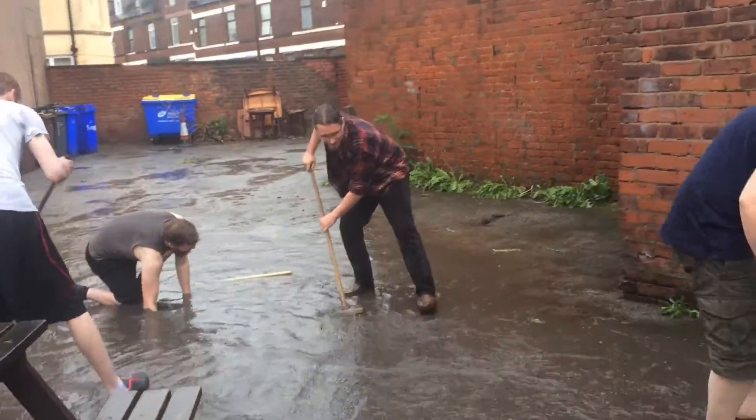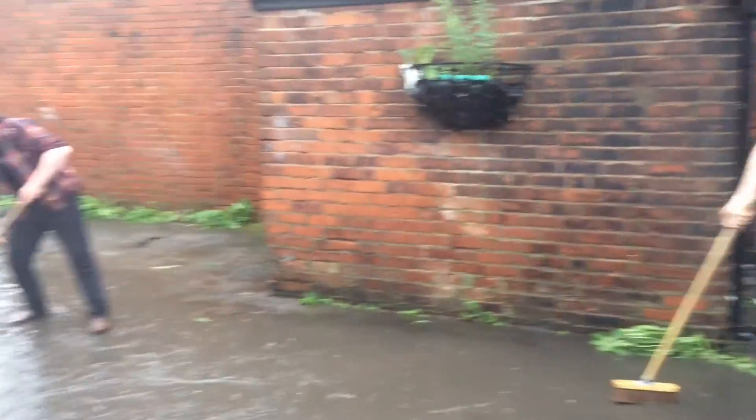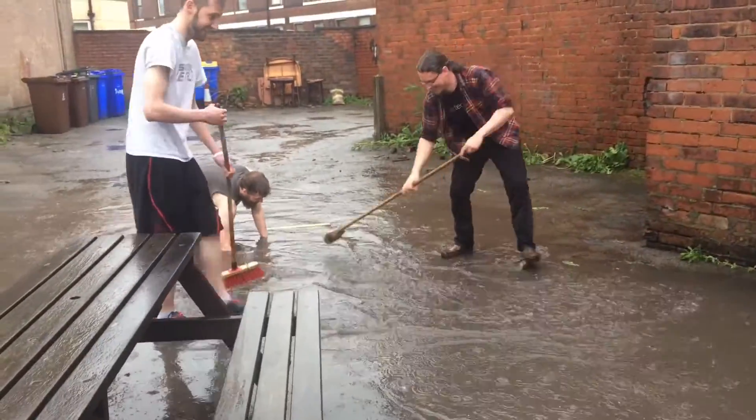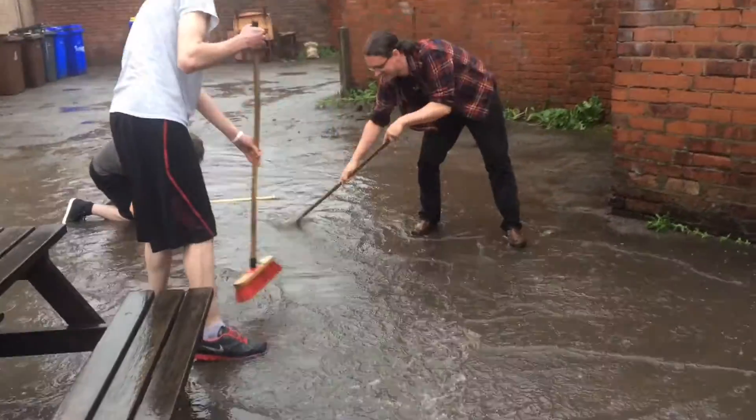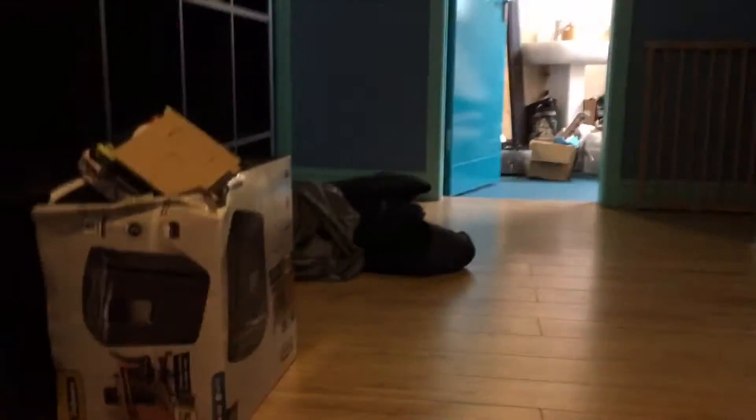We should be back in business within a couple of weeks, but we just need a bit of time to sort everything out. In the meantime we are playing guitar and letting everything dry naturally.